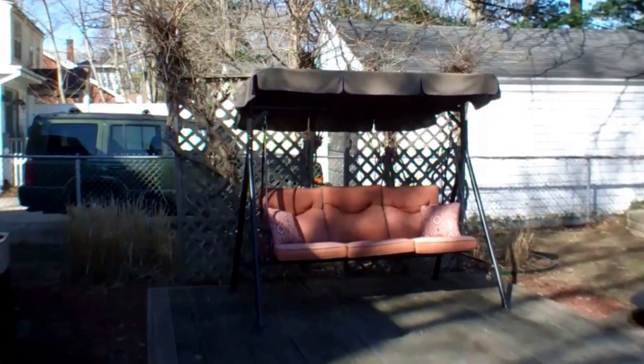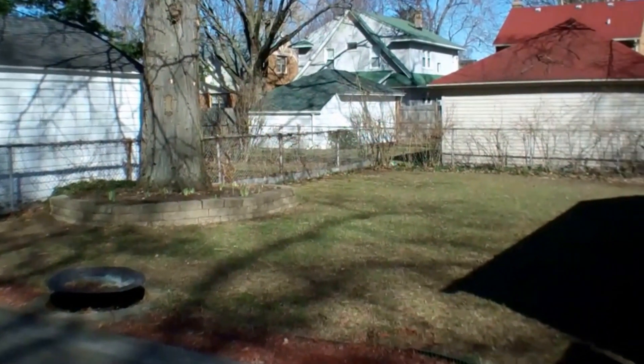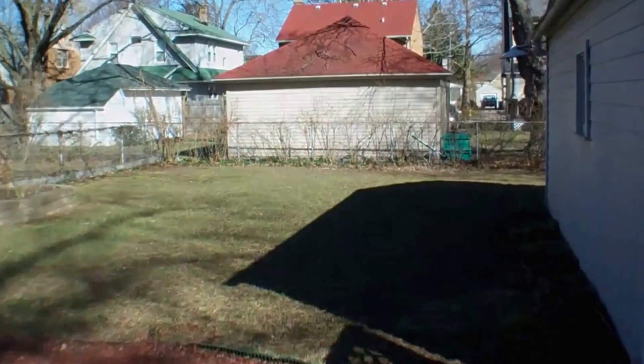Last is a view of the backyard. It's fully fenced and features a patio. So don't wait — call your Realtor today to schedule a showing for this home.